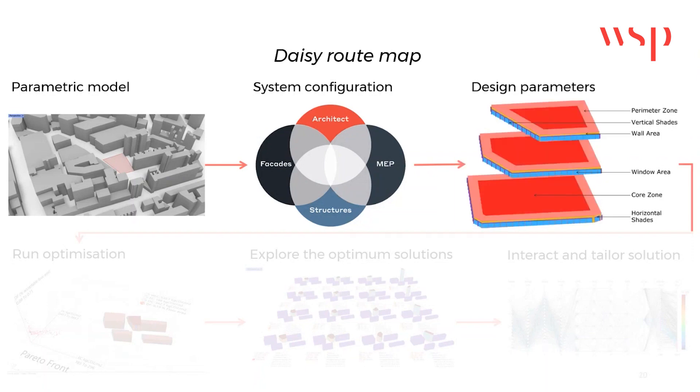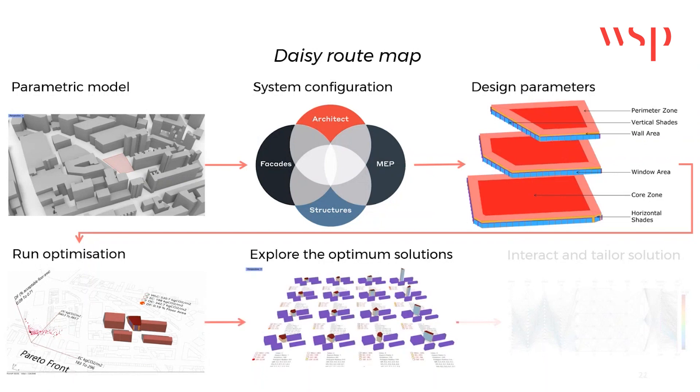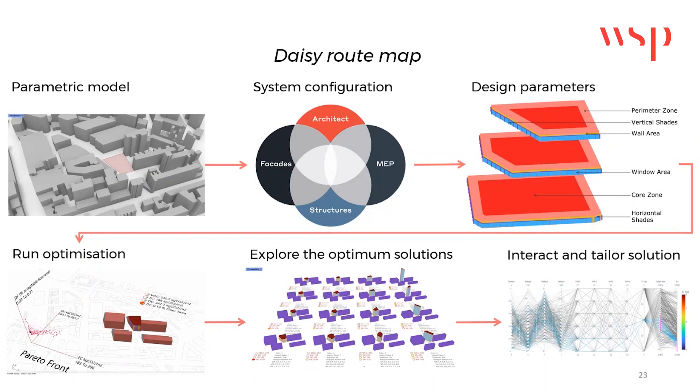Design variables such as building form, glazing ratio, and solid shading depth are defined. Once set up, the optimisation process is run for the defined configurations, and the results are visualised to explore the optimal solutions. But crucially, the results are also interactive, enabling creative navigation of the design space.